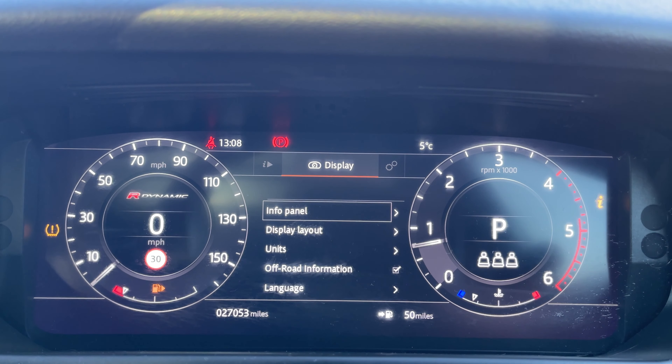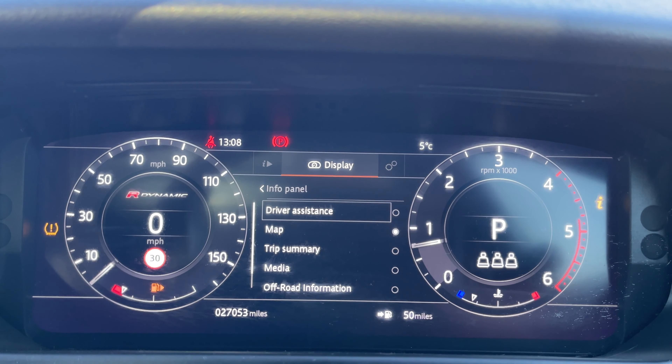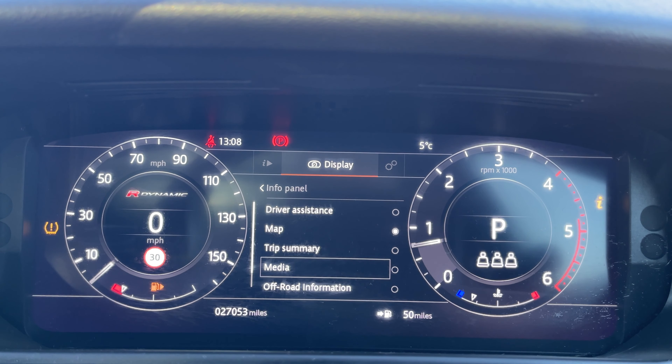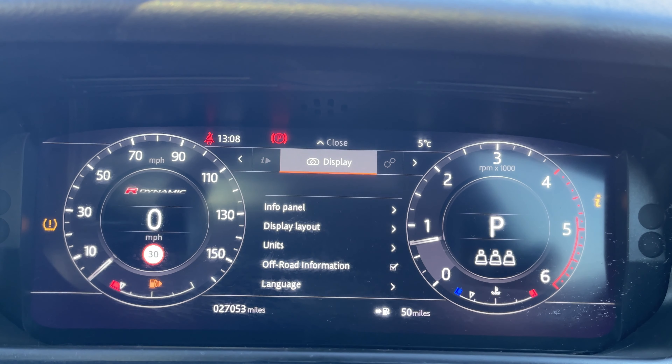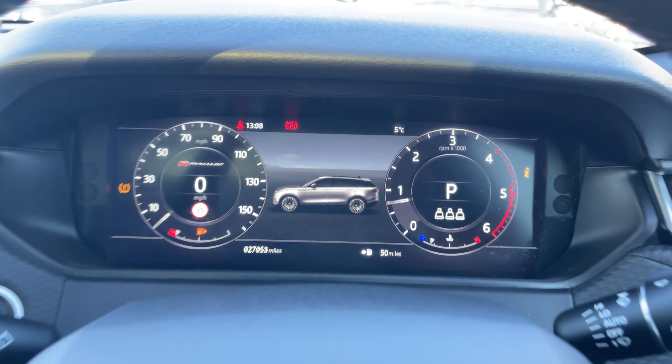We also have access to multiple driver displays to choose from, including driver assistance, map, trip summary, media, off road information, and the ability to turn it off for anyone who might find this distracting.